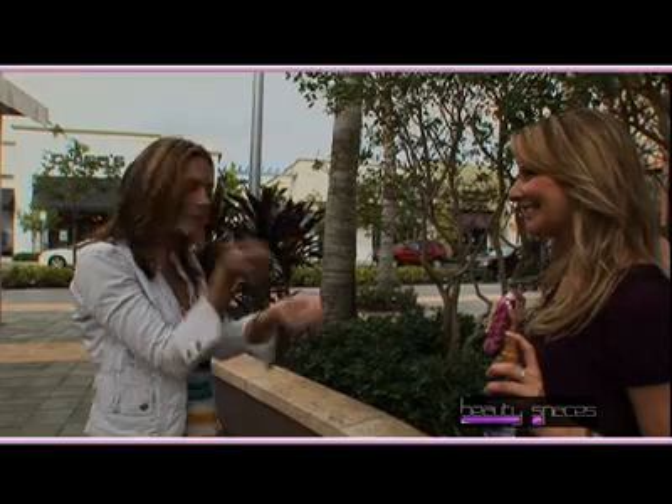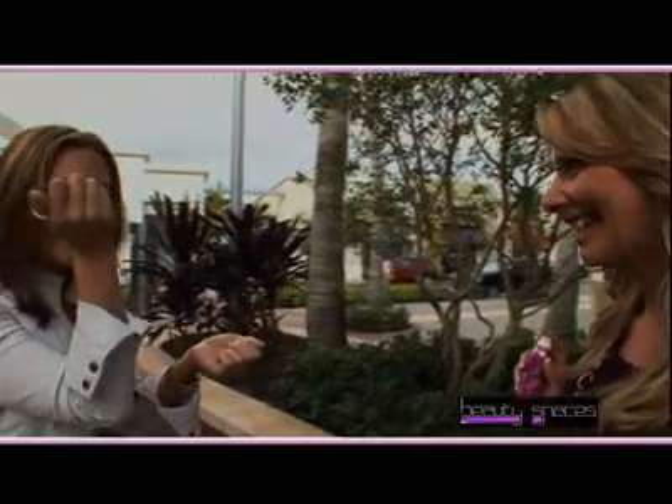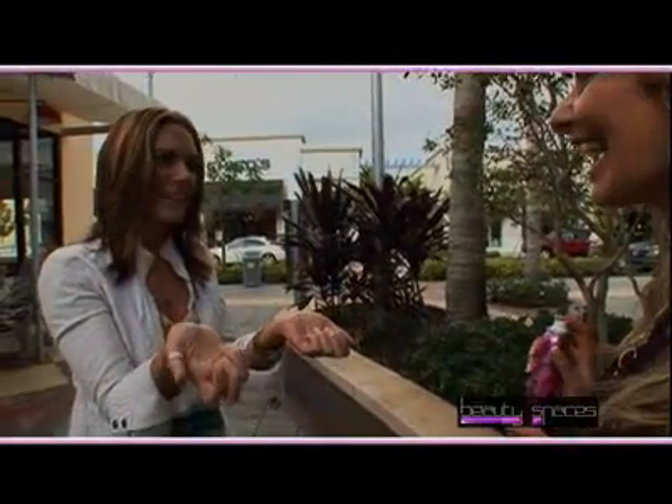We're here at a local mall, and I brought along some fragrances to do our smell test. Now all we need is a shopper. Can you tell me which one is Victoria's Secret's Love Spell? I can't — they smell exactly alike.